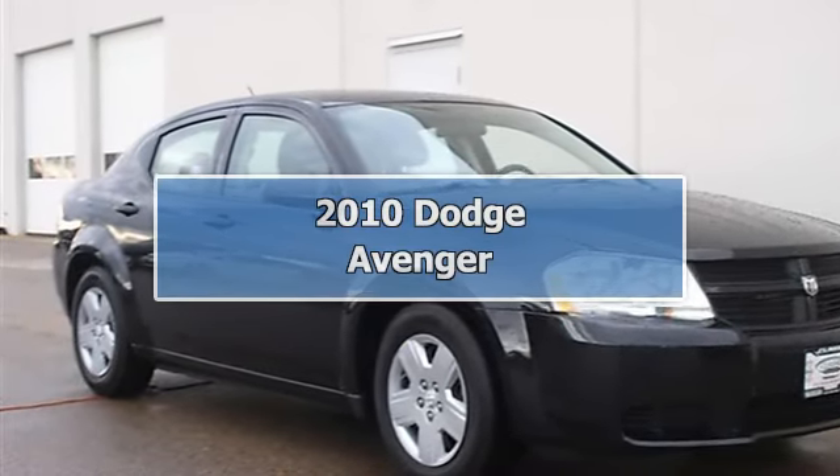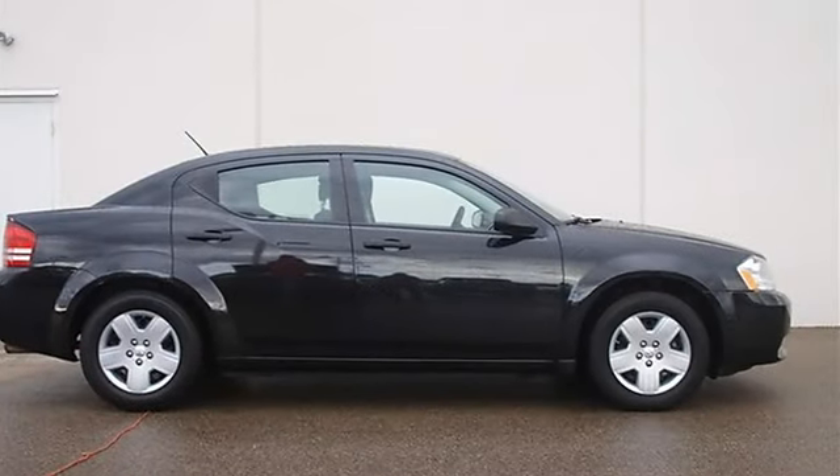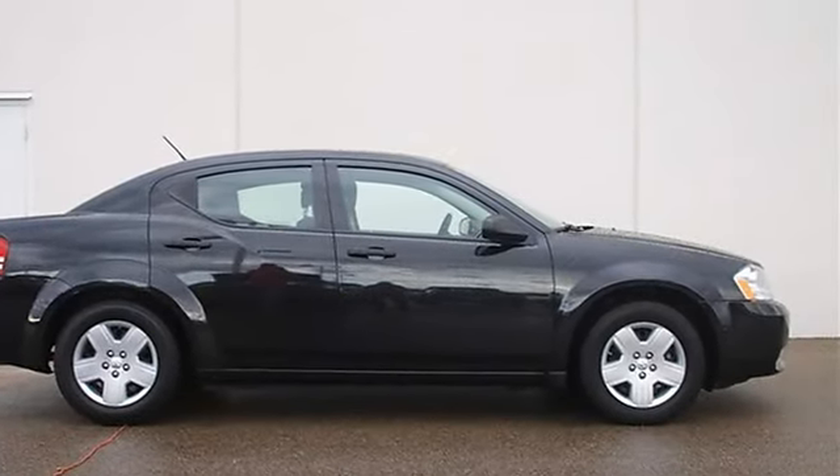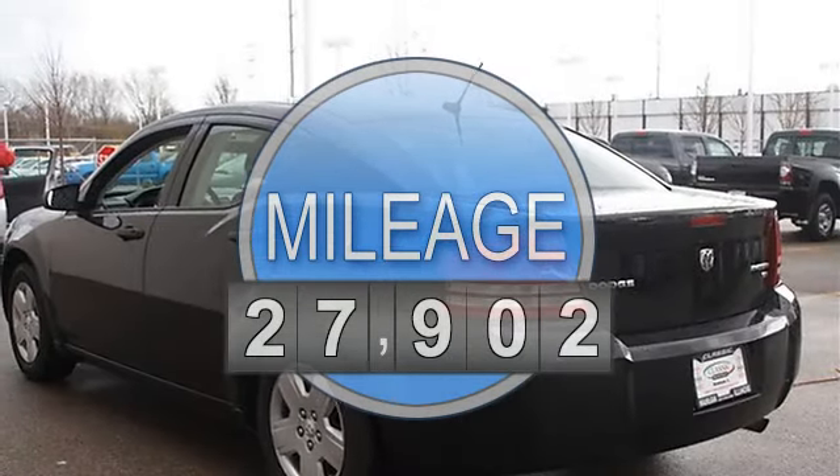2010 Dodge Avenger 4-door car. This vehicle features the following equipment: automatic, gas I4, 2.4L 144 horsepower engine, FWD front wheel drive.